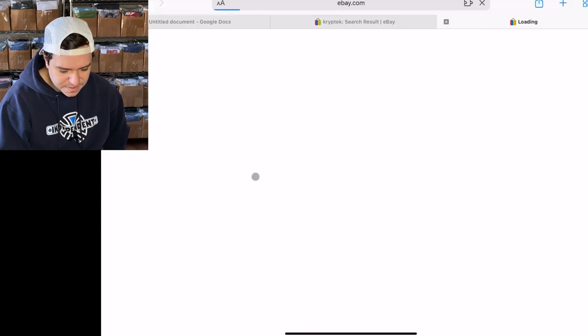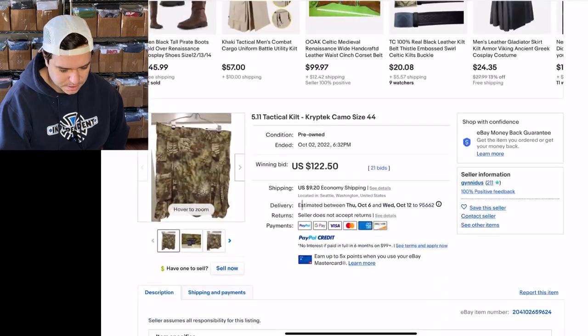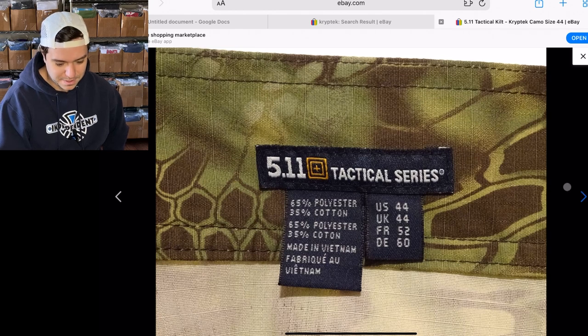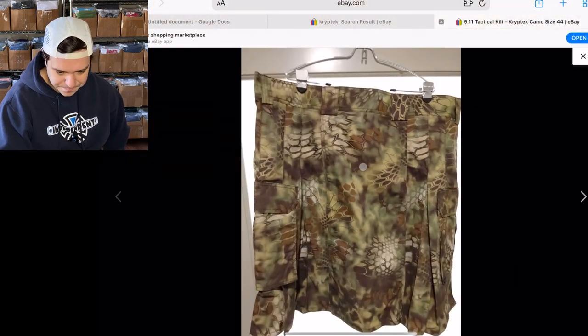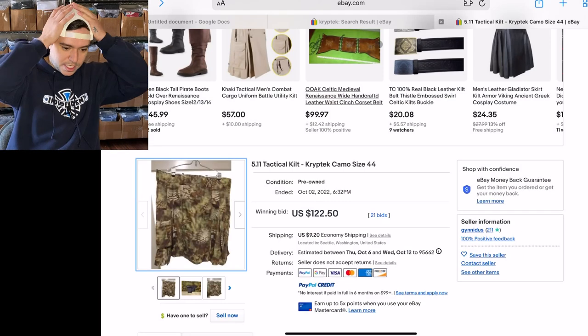Look at this 5.11 tactical kilt — $122 it sold for! You can kind of find new BOLOs by looking up related terms. Tactical kilts are really good. The Cryptek camo is like this weird modern digital camo pattern. Cryptek camo stuff is really good.